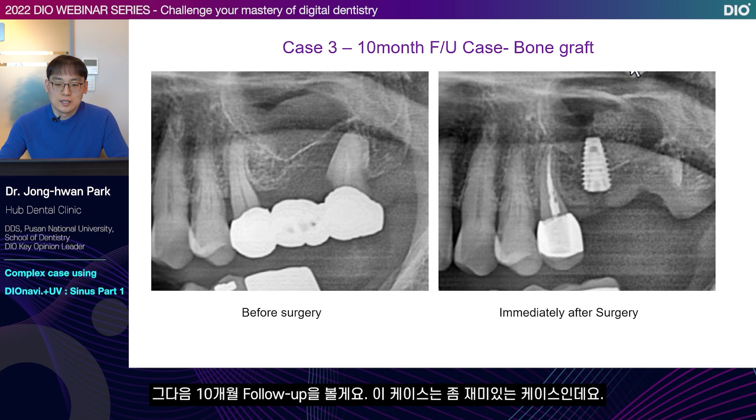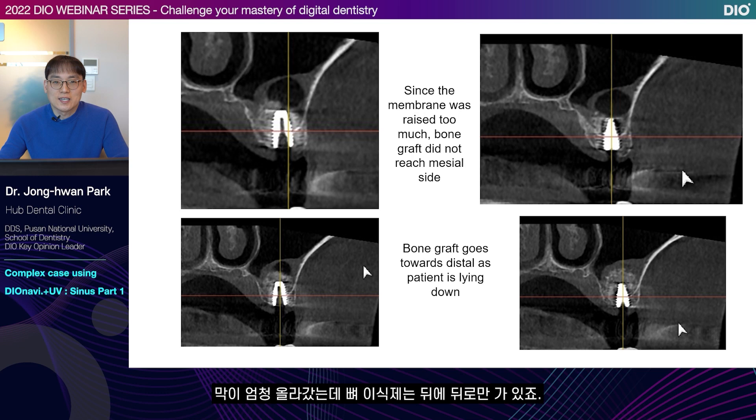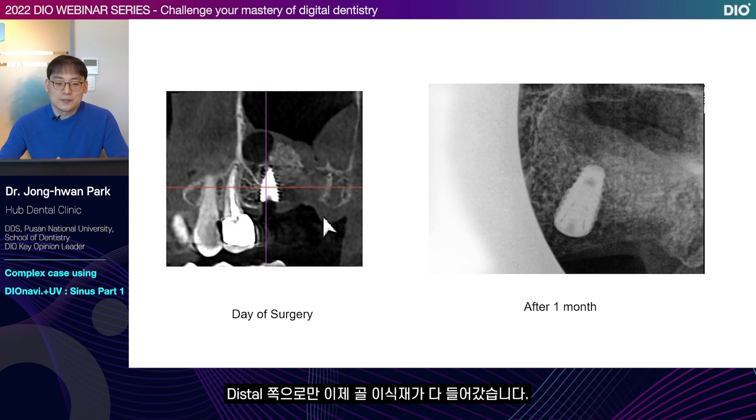Next, let's look at a 10-month follow-up case. When you look at the panorama image right after surgery, you can see that the membrane is highly elevated — I think more than 4 cc's were added. The membrane is very highly lifted, but the bone grafting material is only in the back. Since the membrane is elevated and the patient is lying down, the bone grafting material all fell to the back. So the bone grafting material was added only on the distal side. This patient case was very unique.